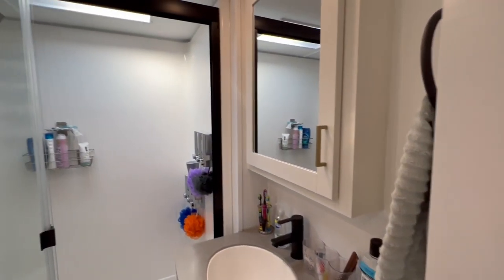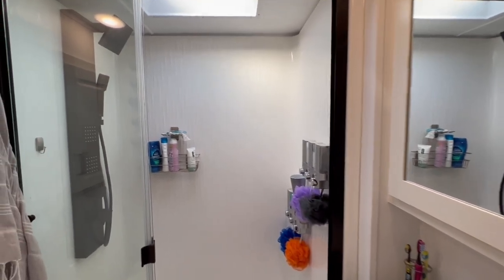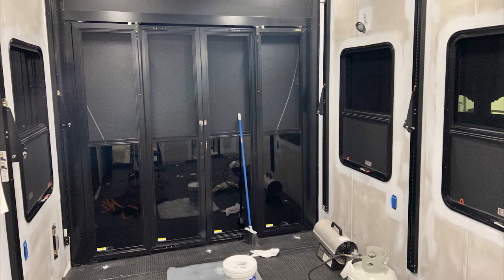We also created another video showing that entire process, so we'll include that link below. One of the main questions we get when people see videos or photos of our back bathroom closet is: since you took the shower out, where do you shower now? And the answer is we don't. Just kidding — we actually have another shower in our main bathroom in the front section of the RV.